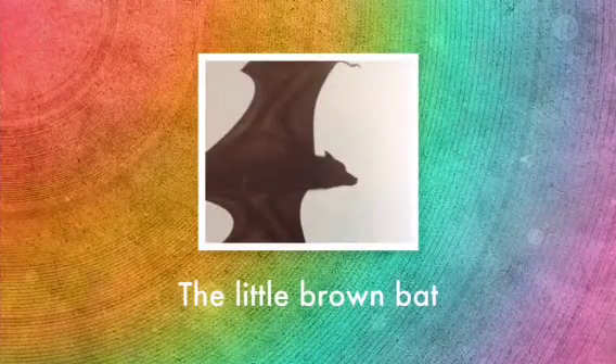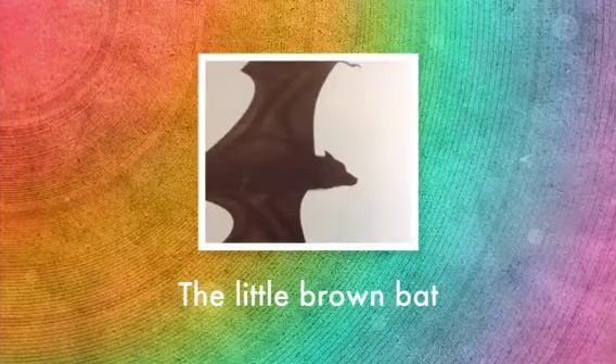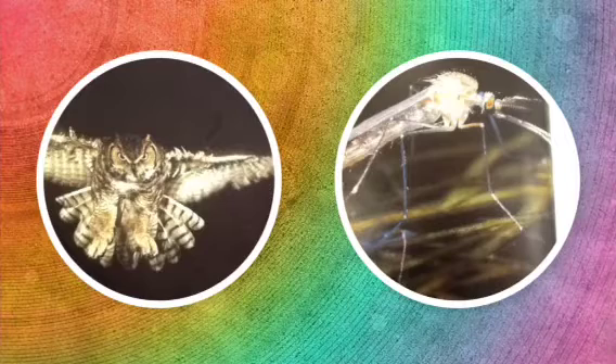Hi, my name is Nora and I will be teaching you about the little brown bat. The little brown bat is hunted by owls, and mosquitoes are hunted by little brown bats for food.